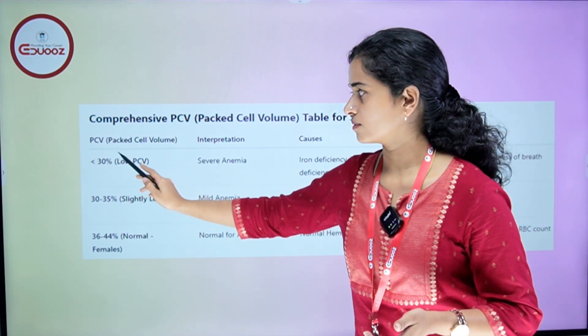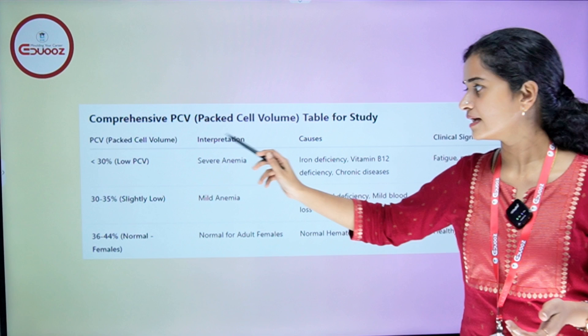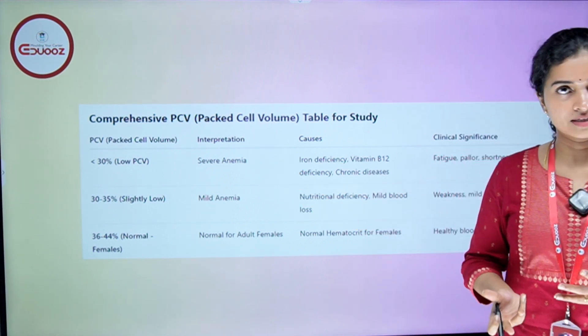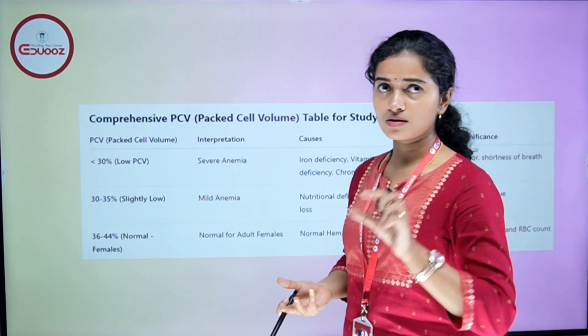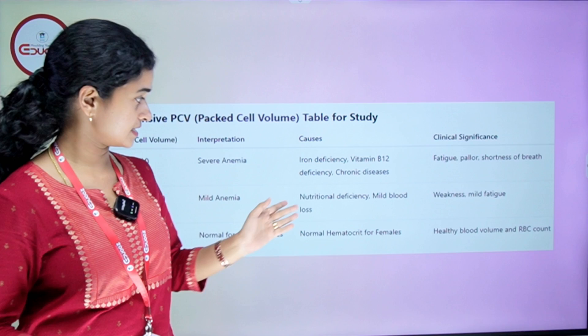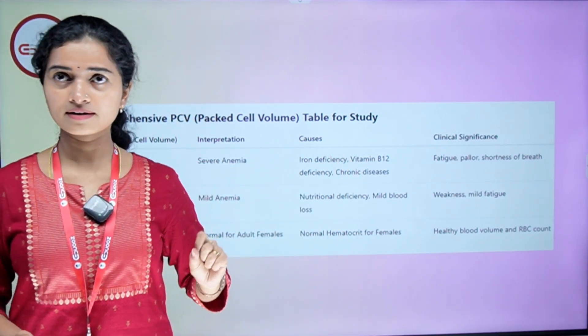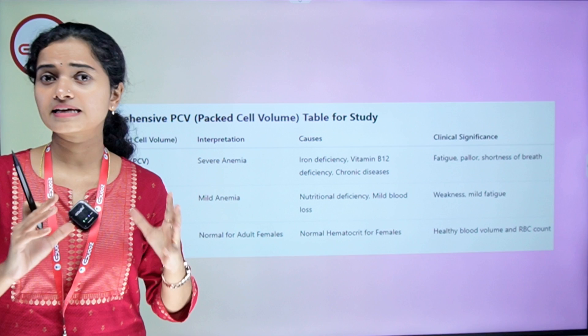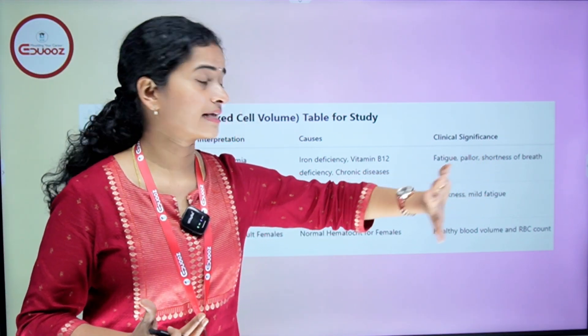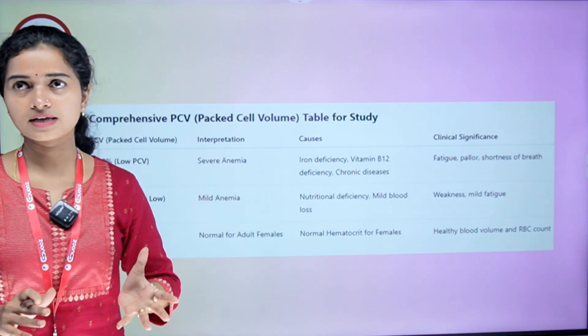PCV less than 30% — what is the interpretation? Severe anemia. The causes include Iron Deficiency, Vitamin B12 Deficiency, and chronic diseases. The clinical significance is fatigue, pallor, and shortness of breath.